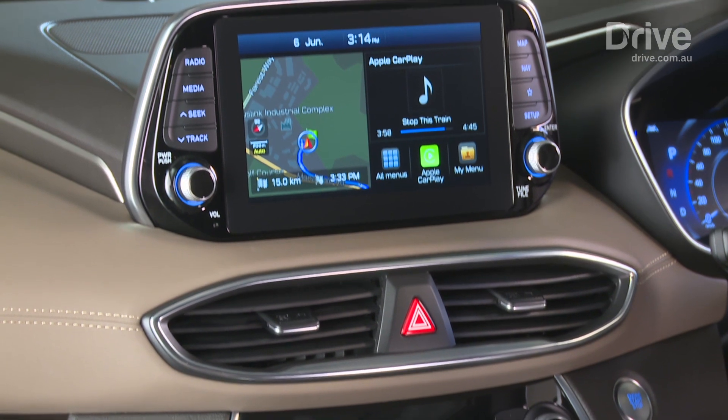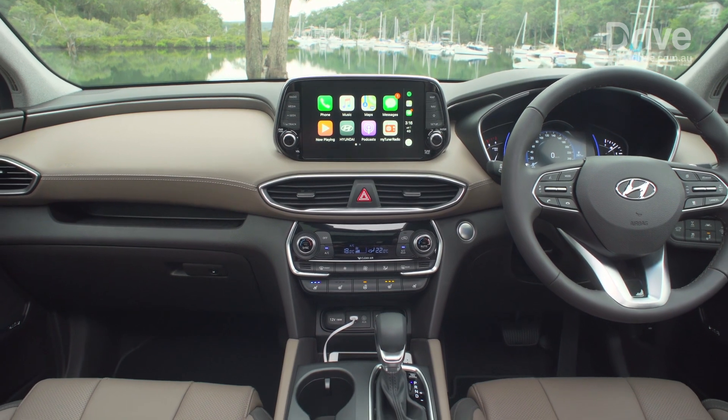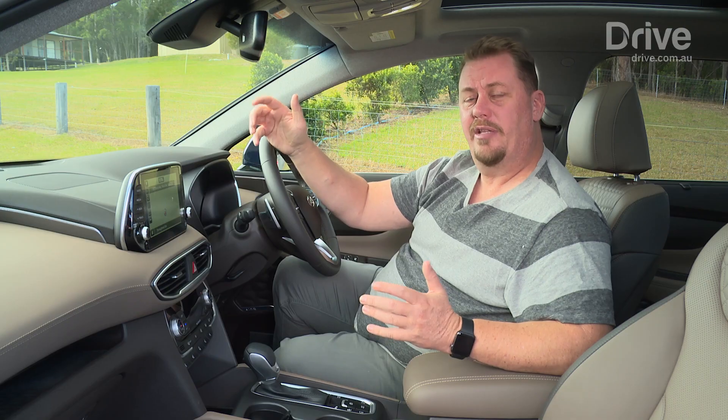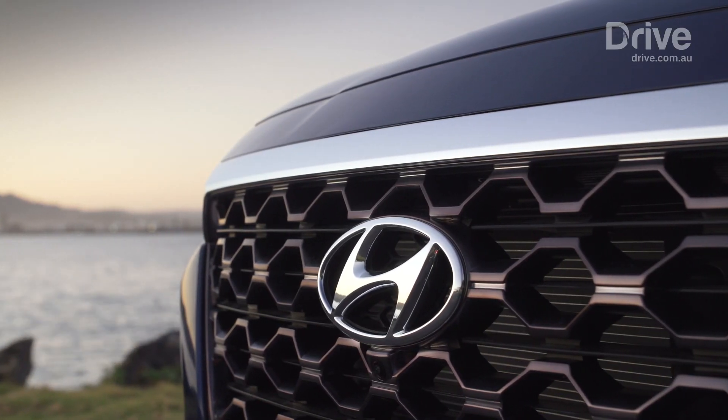It's got great connectivity, including this eight-inch colour touchscreen on top of the dash, which has Apple CarPlay and Android Auto, as well as standard sat-nav and digital radio. For the full review of the Hyundai Santa Fe, click on the link here for drive.com.au.